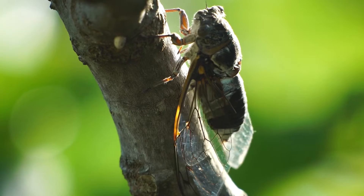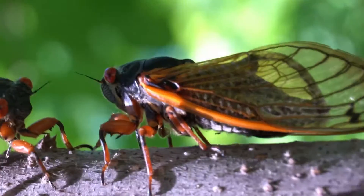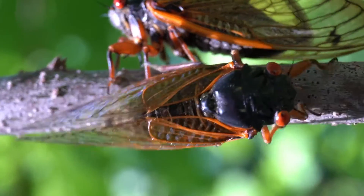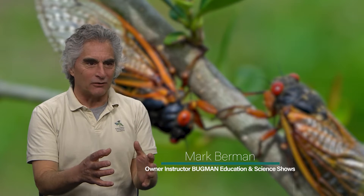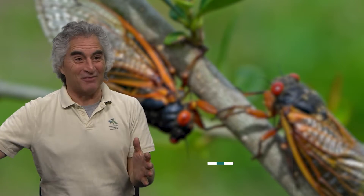The periodical cicadas are one of the most fascinating animals when you think about trying to research them, because if they come up every 17 years and you're doing your postdoc or whatever, and then you go out and see them in the field, you've got a long time to write those papers until the next time they come up again.